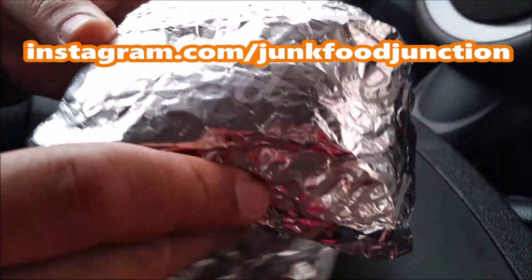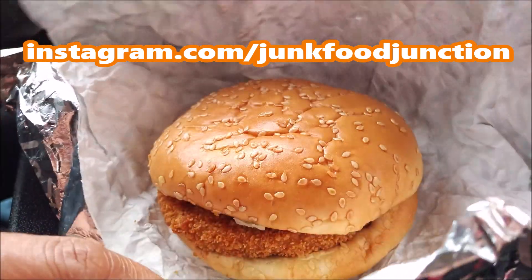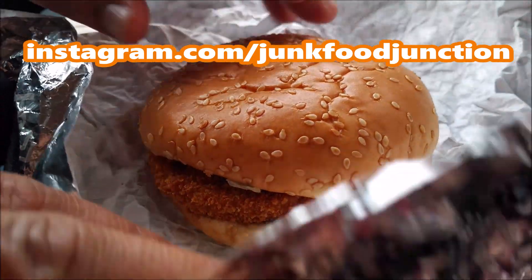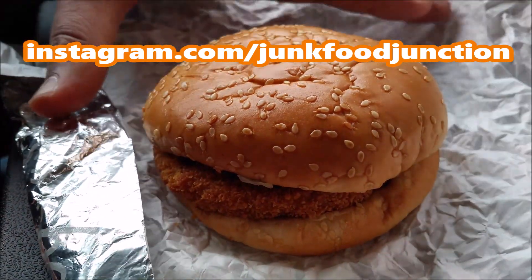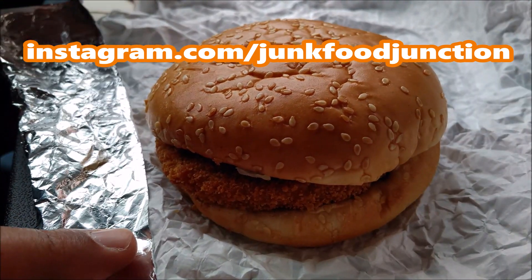So who knew? Drop us a note in the comments below. Has a KFC vegetarian chicken sandwich been around for years and we're just waking up to this now? It could be.